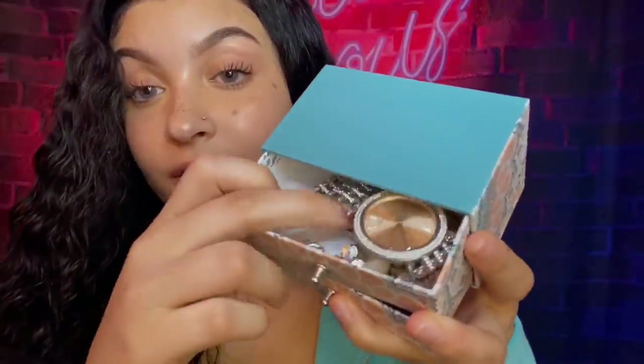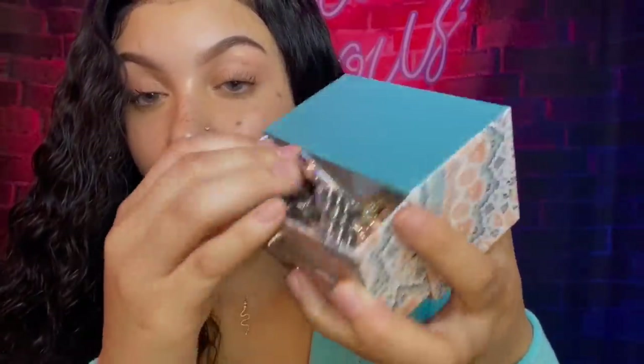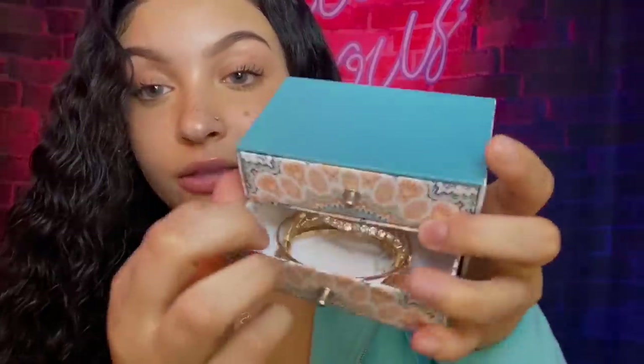I saw this cute little box and thought it would be perfect for all my rings. I put a whole watch in there, some rings, earrings, and bracelets. This is so cute — I'm just going to put it on my desk so I have the jewelry I wear every day put away and organized.